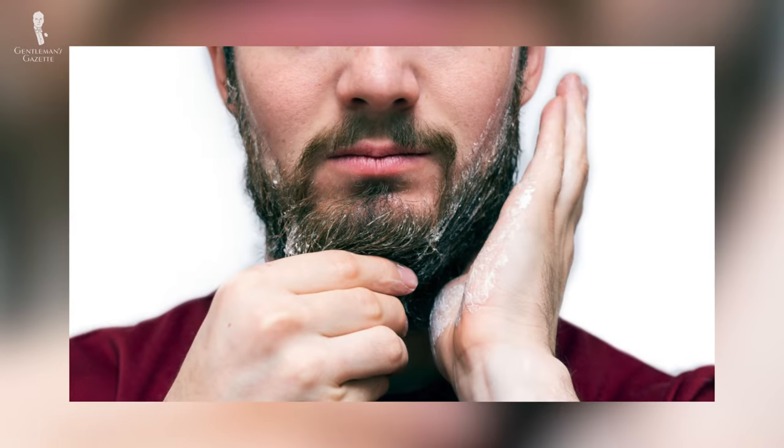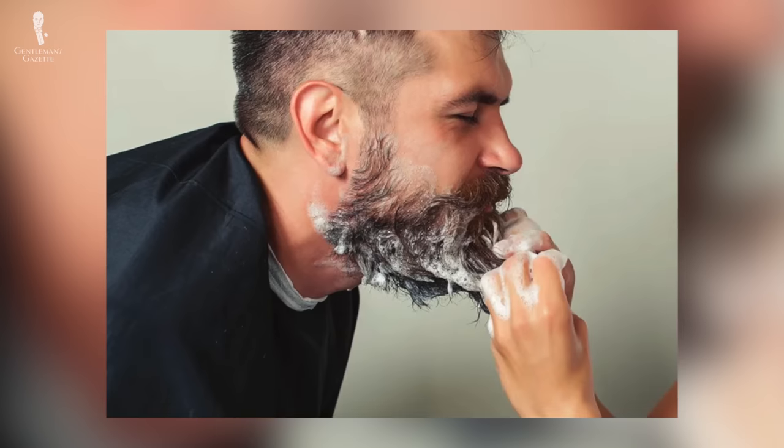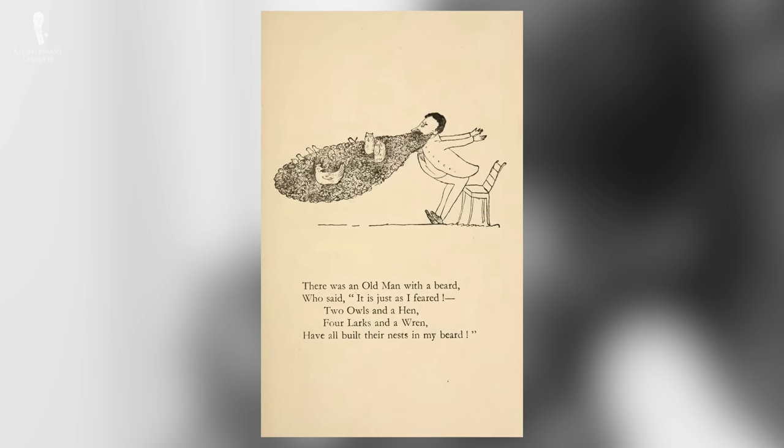As for how often to wash your beard — like shampooing your head hair — it varies based on your body chemistry, climate, and personal habits. We recommend initially washing your beard every two or three days. If your beard starts to dry out, you should wash it less. But if it feels or looks greasy, you should wash it more often. And suffice it to say, if your beard starts to resemble an aviary, you definitely should wash it more often.